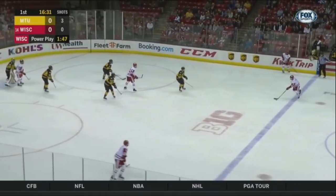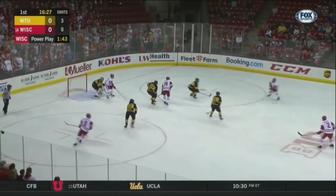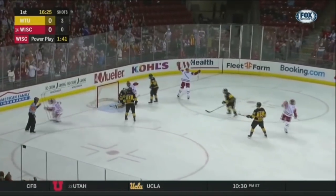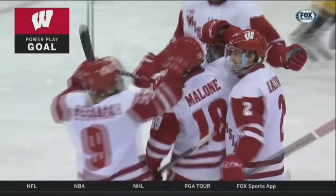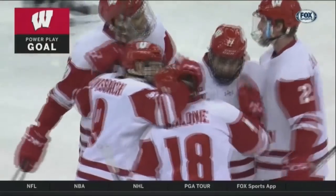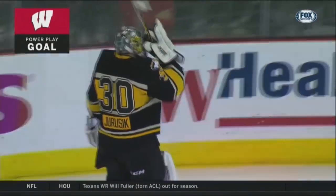And back up to the top for Kalanick. Kalanick fires it back over. Top of the circle — shot, and he scores! Malone took the shot. Heavy screen in front of Juricic. I don't think he saw it, and the Huskies pay for the penalty.